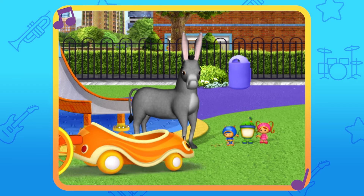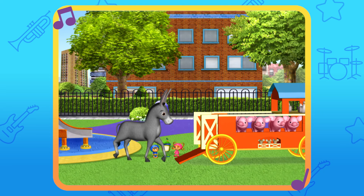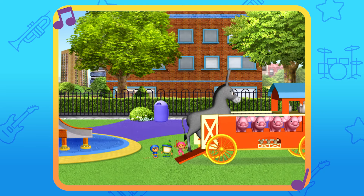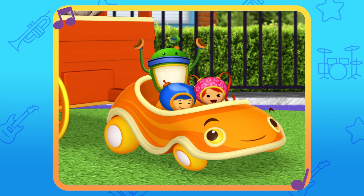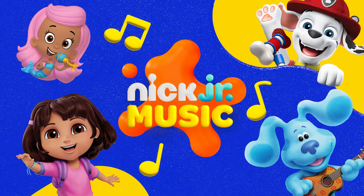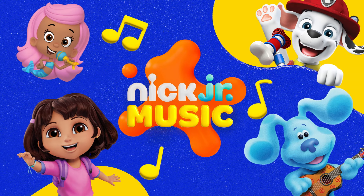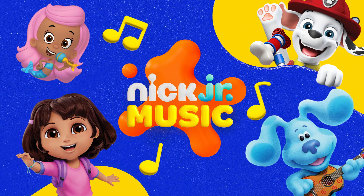Eee-haw! Okay, big fella. In you go. We caught all the animals! Come on, Umikart! Let's get back to the farm! You can ask your parents to subscribe to the Nick Jr. Music Channel for new music every week, and find more of your favorite songs on TV on Nickelodeon and everywhere you can find Nick Jr.